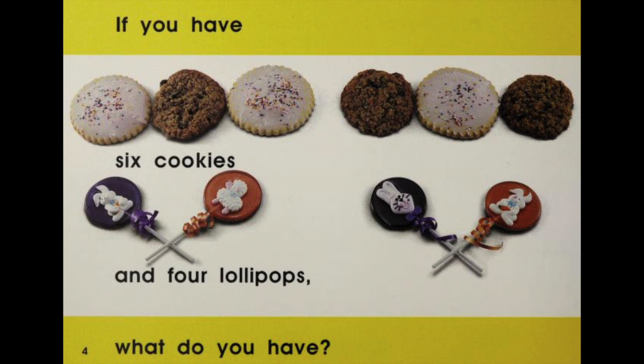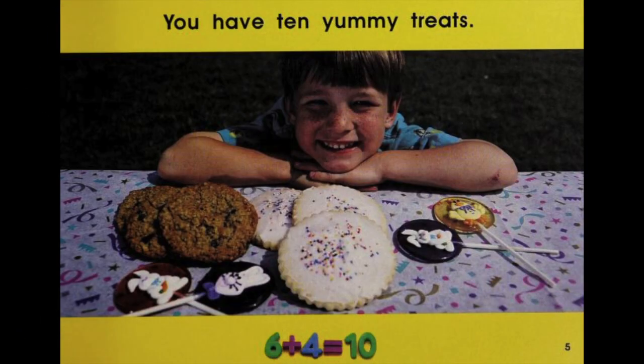If you have 6 cookies and 4 lollipops, what do you have? You have 10 yummy treats. 6 plus 4 equals 10.